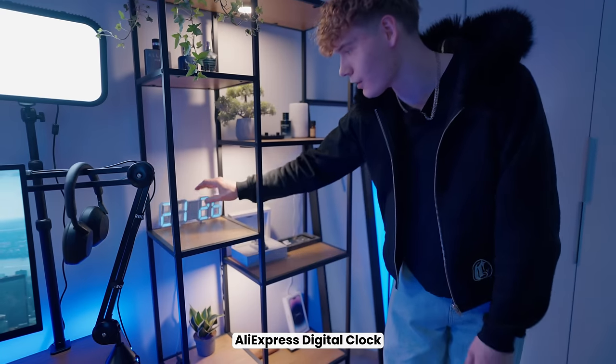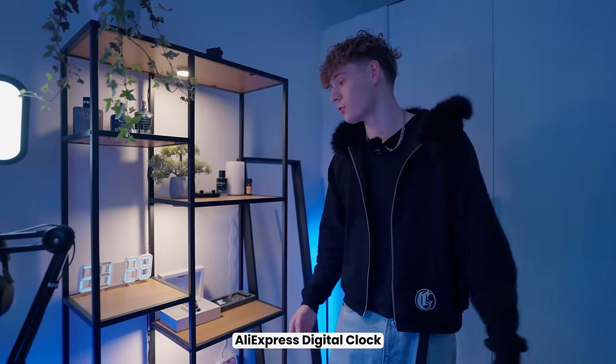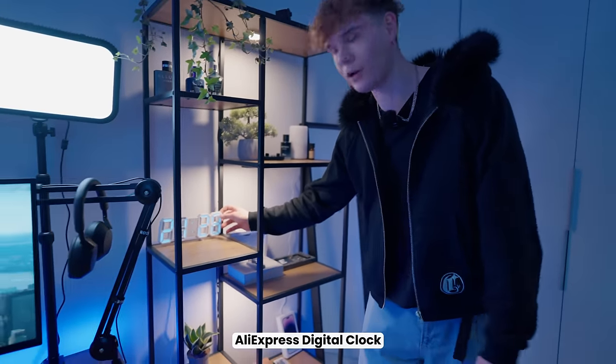Right here is my diffuser — it purifies the air and makes it smell really good. And here we've got a digital clock my roommate gave me, so it was basically free, but it's like five bucks on AliExpress. I'll leave a link in the description.